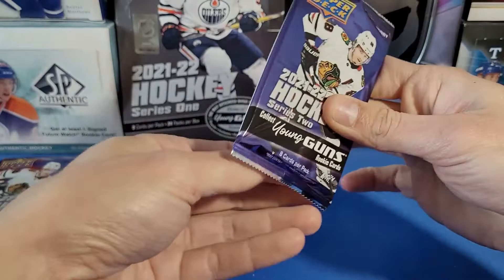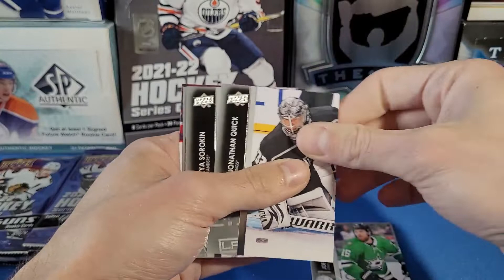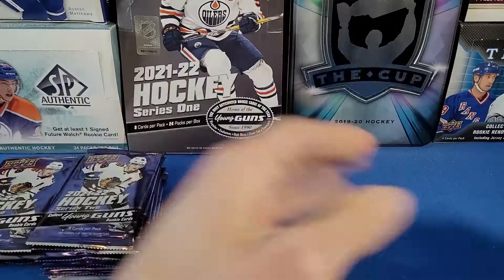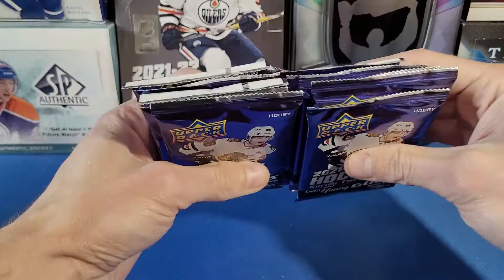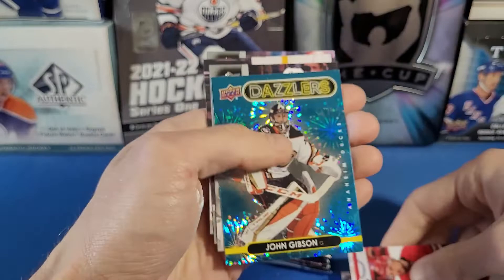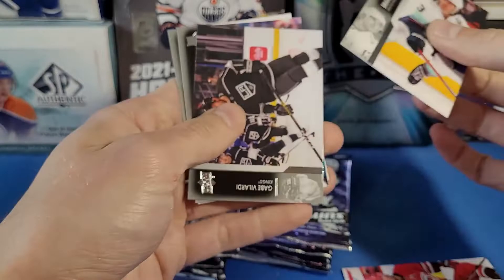At the time of recording, it's game three of the Stanley Cup Finals and Colorado is absolutely dominating — what a fantastic team. Got a Jesse Ylönen Young Guns for the Canadiens, nice. My Oilers didn't stand a chance against them in round three. We're halfway through the box, still looking for three more Young Guns minimum. Nitta Rider, Romanov, Raquel — we got a Blue Dazzlers of John Gibson, nice.